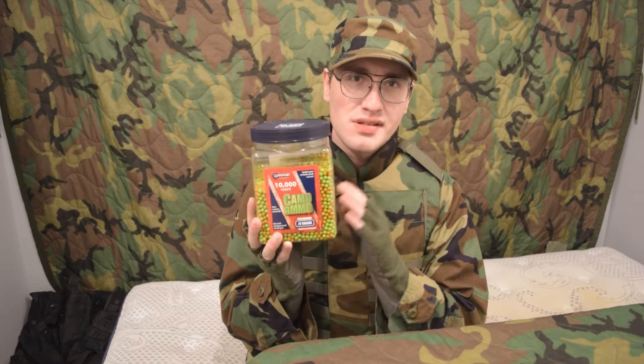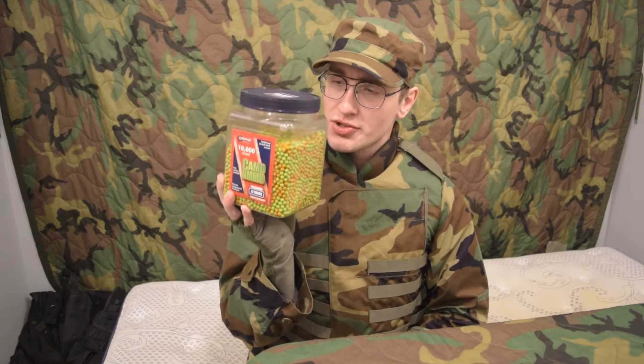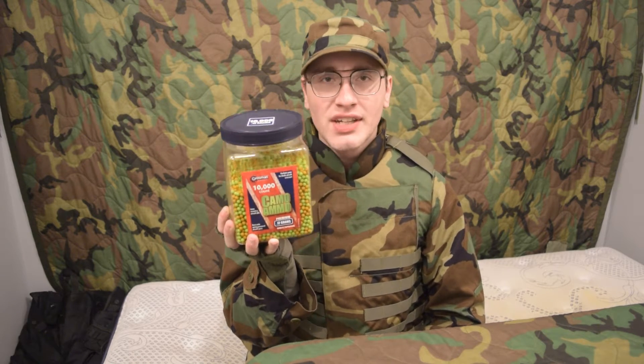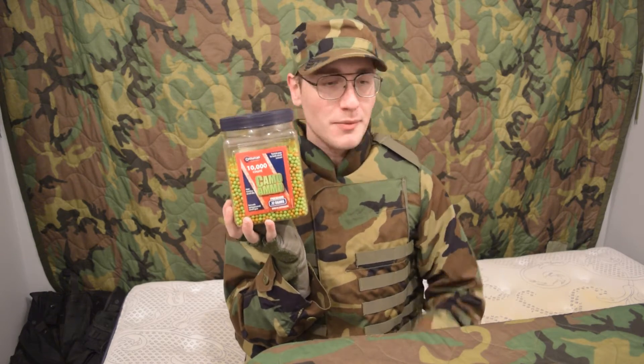Starting off, this is 10,000 rounds of camo ammo, right? It's a pretty big jar, it's a little empty, it's used, but it came in bigger quantities than this, and apparently from a different brand other than Crossman.